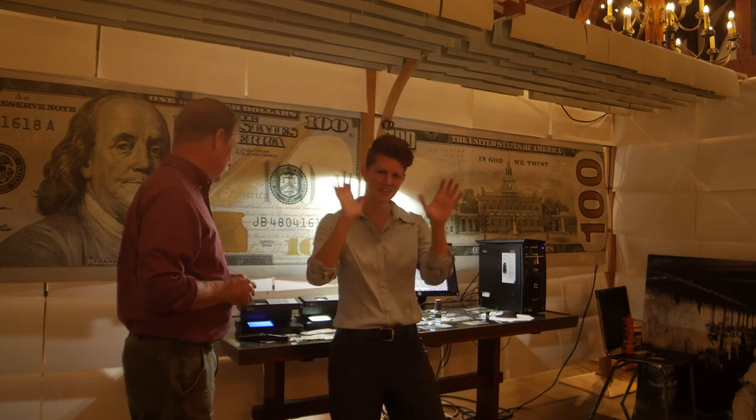Thanks everybody for joining us on another edition of STEM Works in the Berks, here with Crane Currency. We'll see you next time. Study hard. Bye!